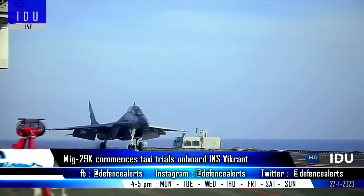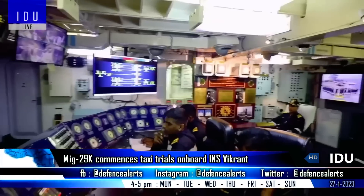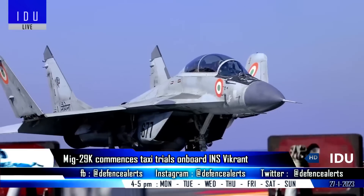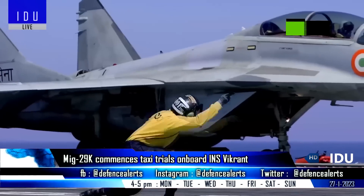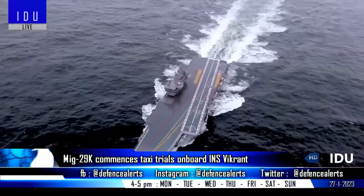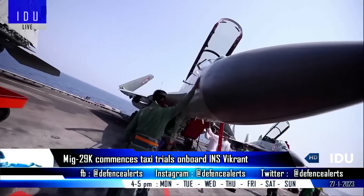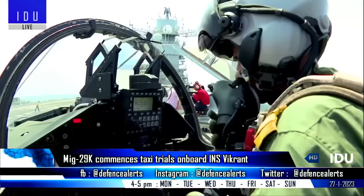The Indian Navy's MiG-29K aircraft has started low-speed trials on the decks of the INS Vikrant aircraft carrier, with full aviation trials set to begin next month. INS Vikrant is currently in port having required equipment installed before aviation trials commence. Both the MiG-29K and Naval Tejas will be used to assess the carrier's aviation wing capability before it is cleared for operational roles.